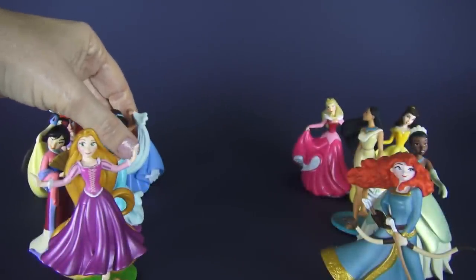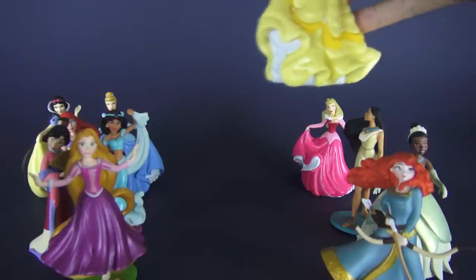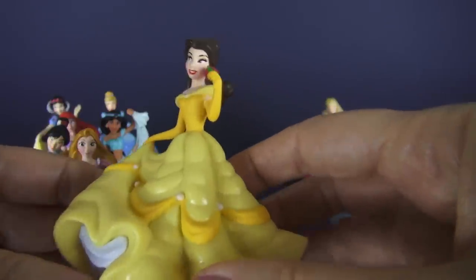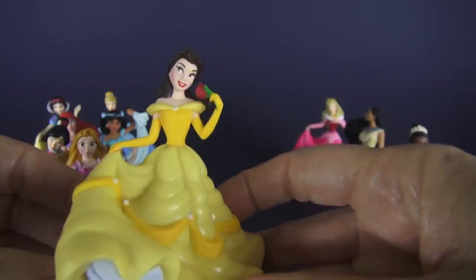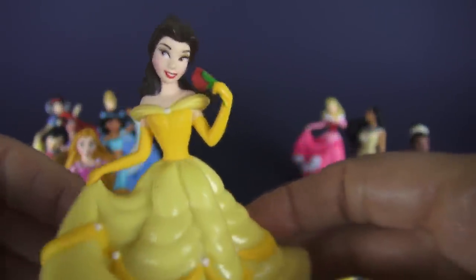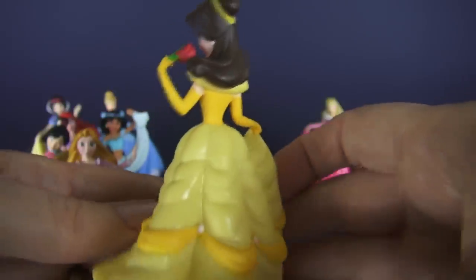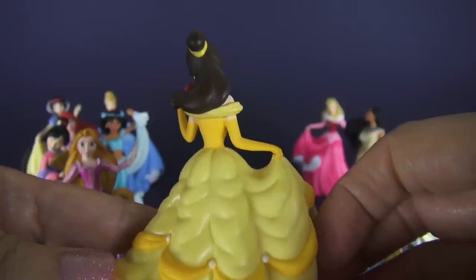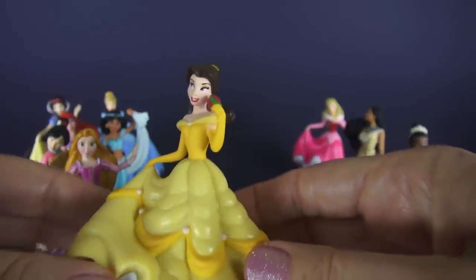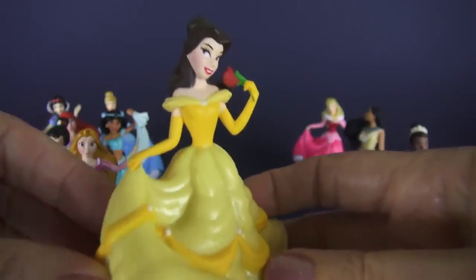Our next princess, going backwards as far as the older princesses, is Belle. And of course Belle has her signature rose. Look at that gorgeous gown she has on — she's ready to dance. Now, Belle is the only princess in her movie that didn't sing her theme song. Remember, that was sung by Mrs. Potts in the movie. But that's okay, we still love you, Belle.